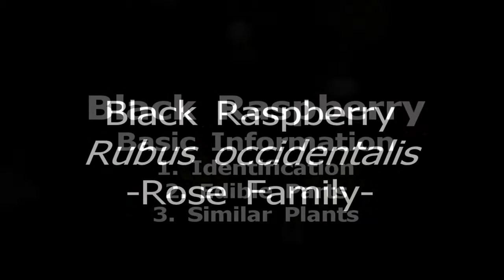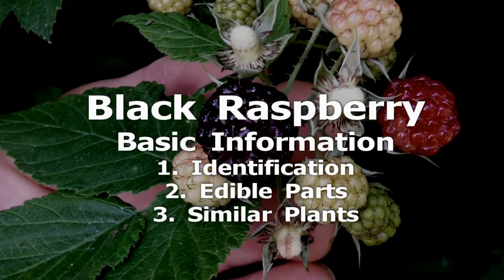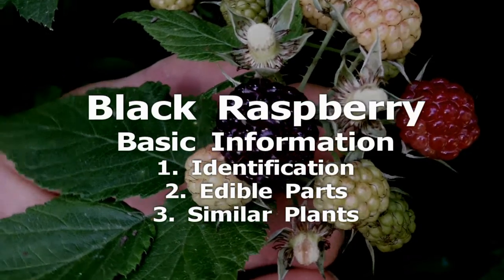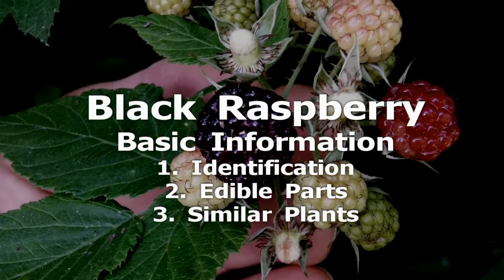Black Raspberry grows from a perennial root system with arched canes that live two growing seasons. The first year growth is green and yields no fruit. The second year growth is purple with a white powdery covering.